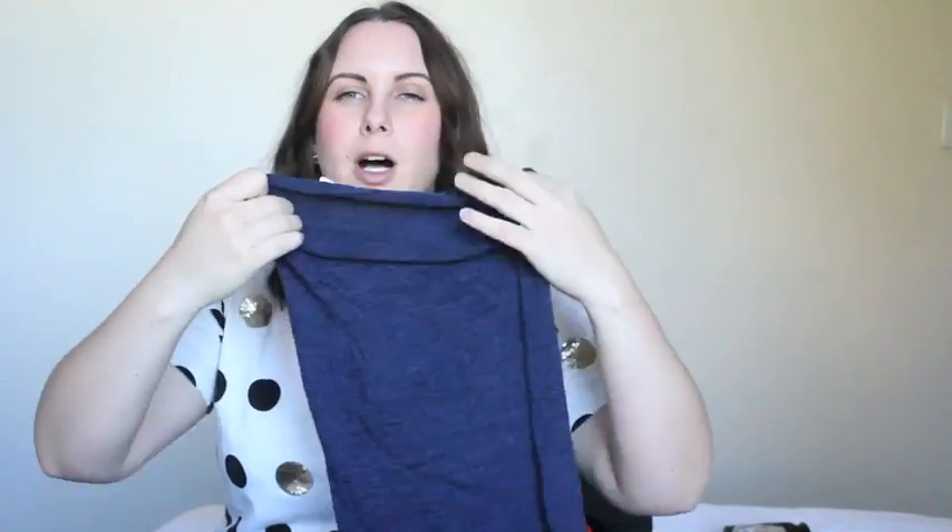My buff was definitely a must-have item — every website says you should get a buff. This one was merino wool and the best thing about it is it's really stretchy. I would wear it just over my ears every day to keep my ears warm, and I could pull it down easily. If it was quite cold I would pop it on my head, wind it around, and turn it into a beanie. I like this better than a standard buff — dad ordered one early and the original ones aren't as stretchy as the merino wool version.